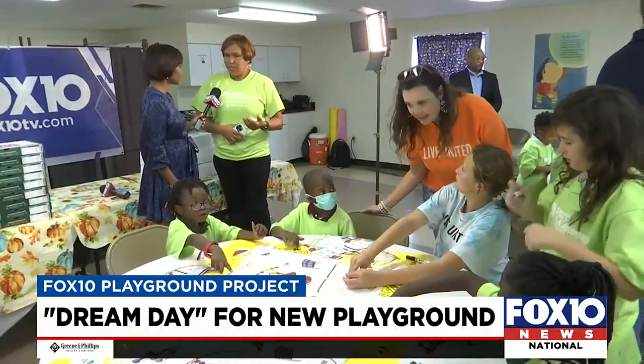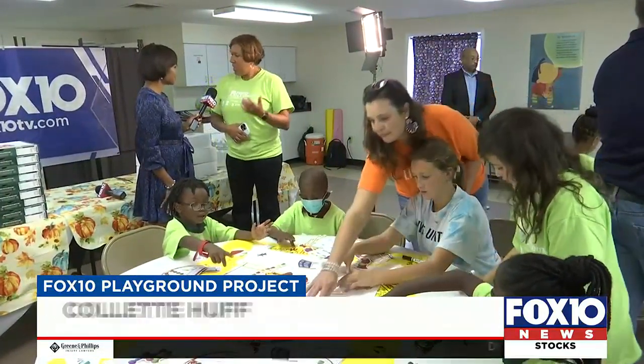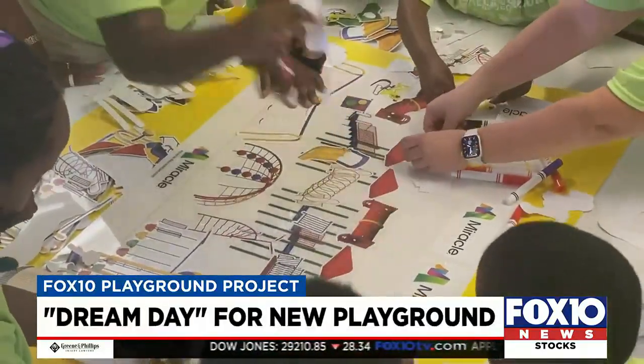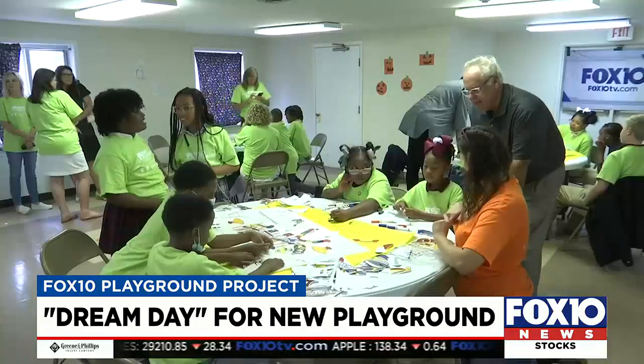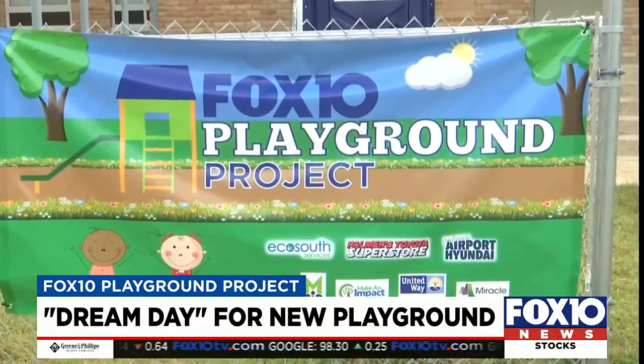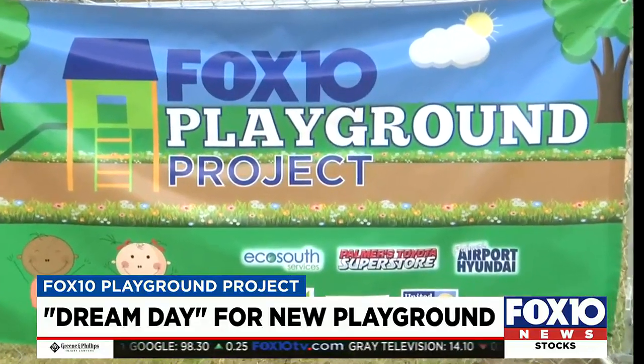When they see that, they're going to realize that not only can they dream, but they can make their dreams come true. And they will see it come to fruition when they put their minds to it. Stay tuned — next month we'll have the big design reveal, then the build, and ribbon cutting in December, just in time for Christmas.